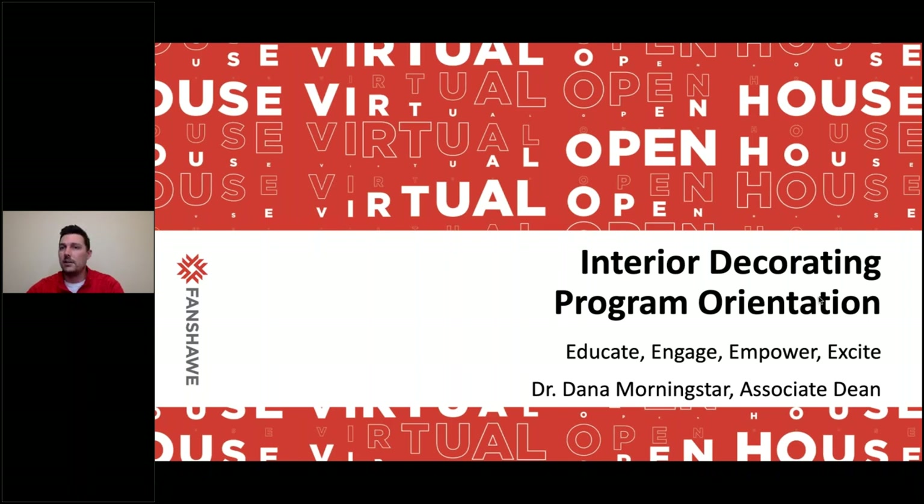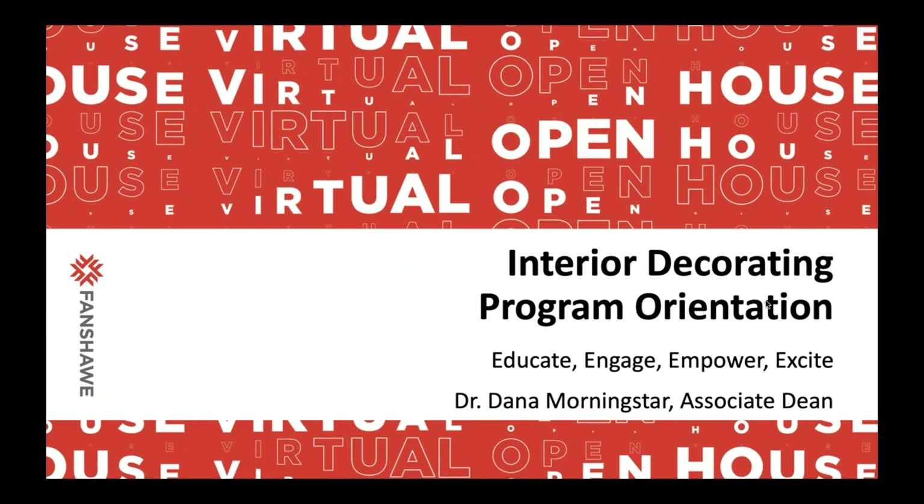Let's get going because we've only got about 20 minutes left. Dana, I'm going to turn it over to you. Welcome, everyone. Thanks for your interest in the interior decorating program at Fanshawe.